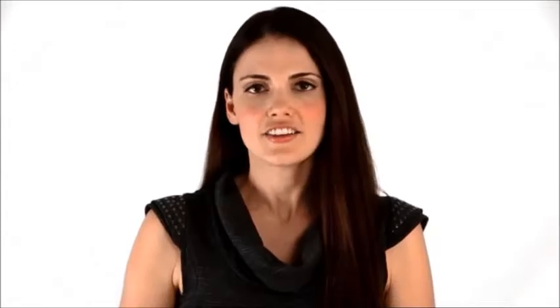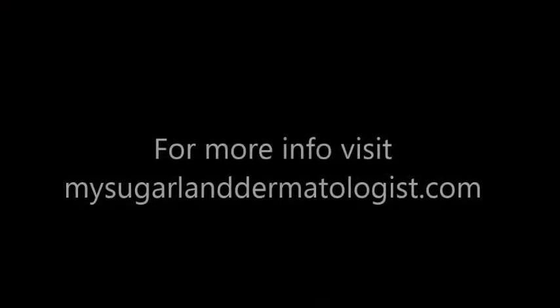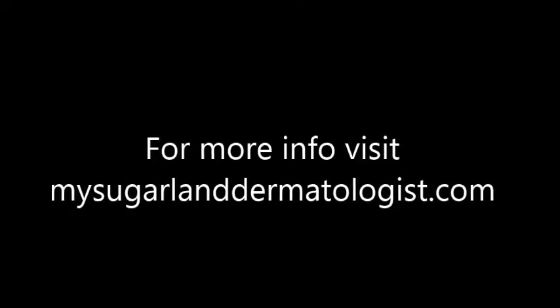However, eczema can also be caused by pollen or climate. Doctors will normally prescribe a cortisone-based cream for children over the age of two. And whilst this can be effective, it should only be used for a short period of time.